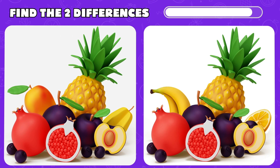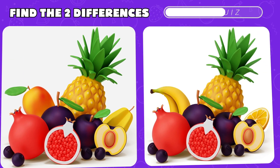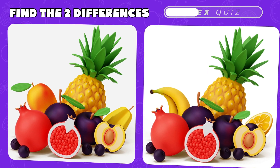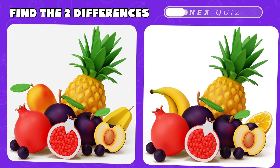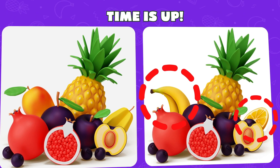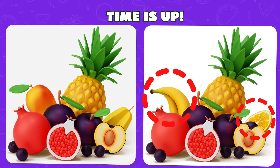It's time to play a game of spot the two differences. Can you spot them? Incredible! You spotted the lemon and banana.